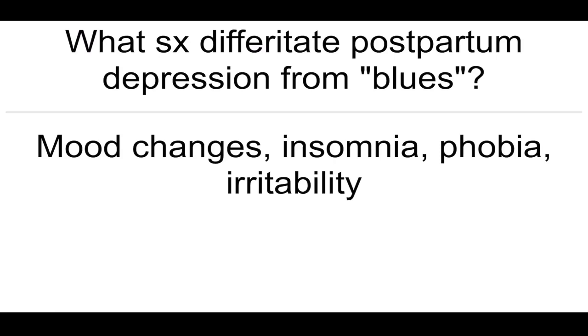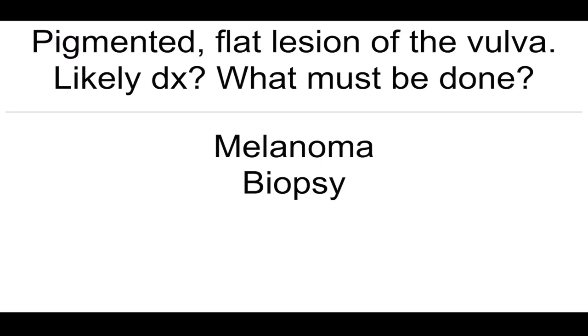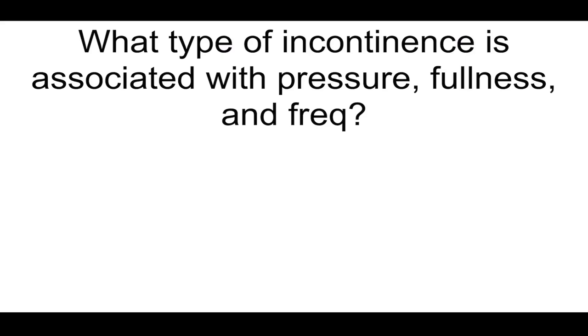What symptoms differentiate postpartum depression from the blues? Mood changes, insomnia, phobia, and irritability. Pigmented flat lesion of the vulva — most likely diagnosis and what must be done? Melanoma — biopsy. What should be done when FNA of a mass is negative? Excisional biopsy — possibility of false negatives.